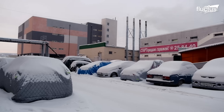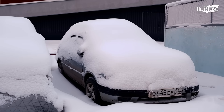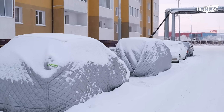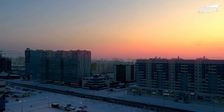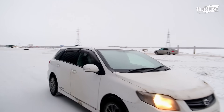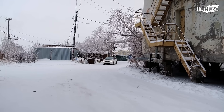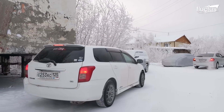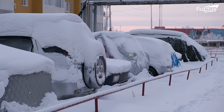Winters frequently see temperatures plummeting below negative 40 degrees Celsius, posing significant challenges to daily life and mobility. Nevertheless, Yakutsk is a thriving town with a population of over 300,000, many of whom own cars. While humans have long since adapted to life in this extreme cold, cars have not.